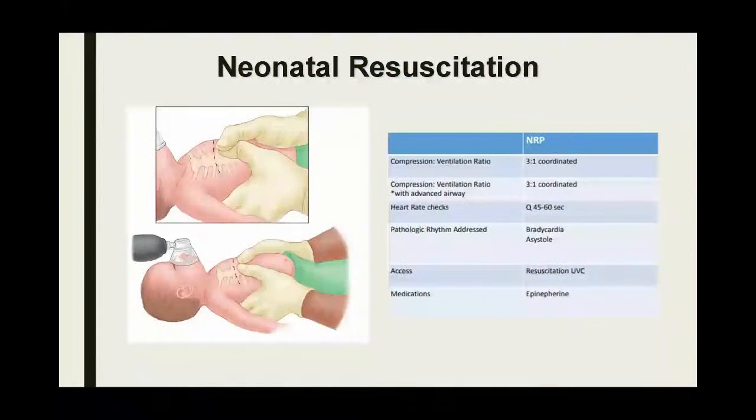NRP — Neonatal Resuscitation Program — is another course you can get certified in. It goes over basic resuscitation of a neonate. The compression-to-ventilation ratio is three to one. Even if you have an advanced airway with an intubated patient, you still keep that three-to-one coordinated ratio. You want to hold off on heart rate checks for every minute. If the heart rate is below 100, increase their ventilation rate to 40 to 60. If the heart rate drops below 60, you really need to start compressions on that patient. The biggest rhythms you're going to be worried about in these patients are bradycardia and asystole.